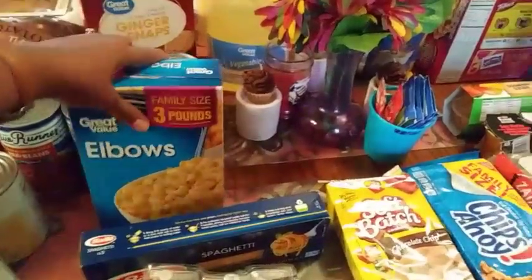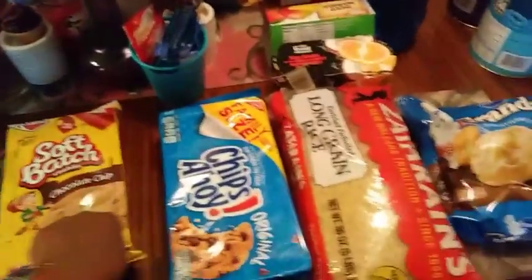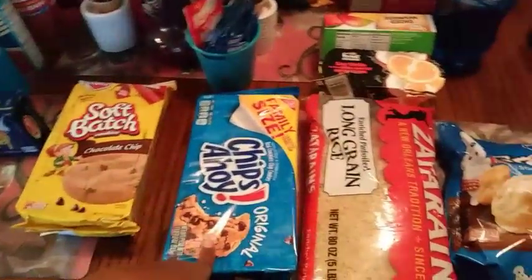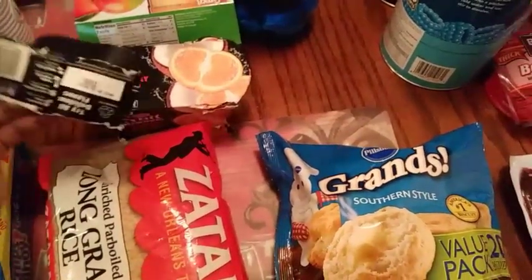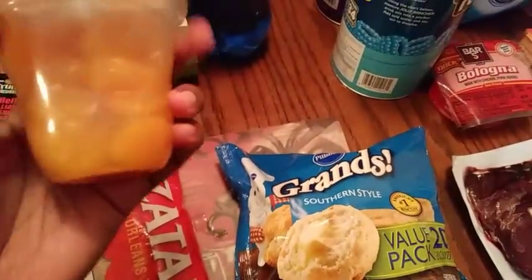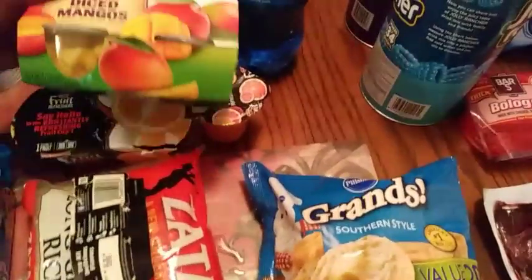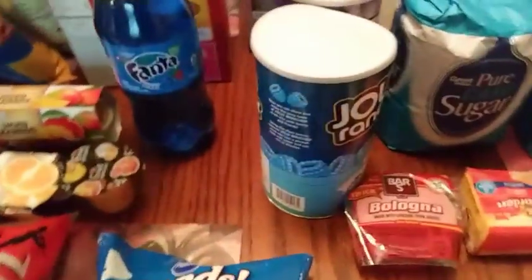Family size three-pound elbow macaroni and two-pound Gorilla spaghetti. Soft batch cookies — chocolate chip — and my mom got her chocolate chip cookies. The Zatarain's rice, the fruit refreshers — these got a little wet. And the mandarin oranges and diced mangoes, and a Fanta.